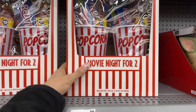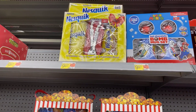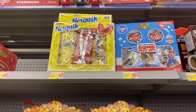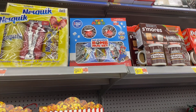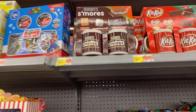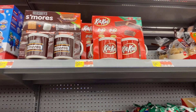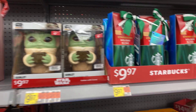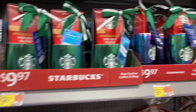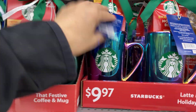They have the Movie Night for Two at $9.97, the tumbler set for the Nesquik which they have every year at $9.97, then the Super Mario bomb hot chocolate $9.97, also the s'mores and the Mario one, and the Kit Kat. These are cute little gift ideas for under $10. Star Wars Starbucks — look at this Starbucks cup, I love it, comes with holiday blend coffee.